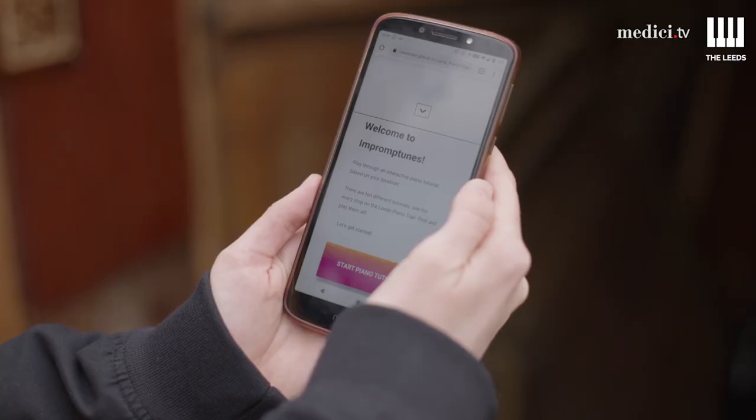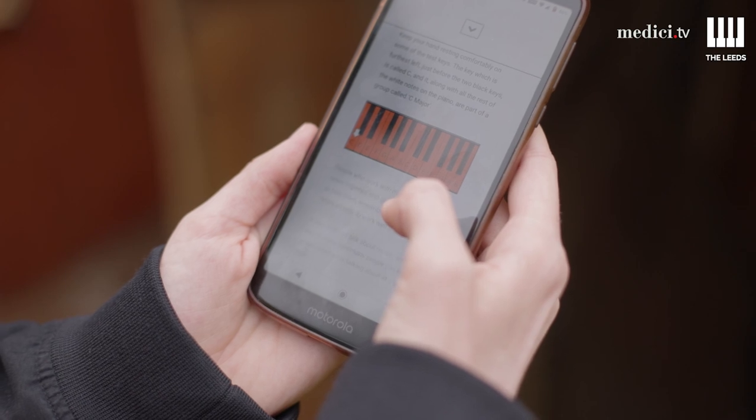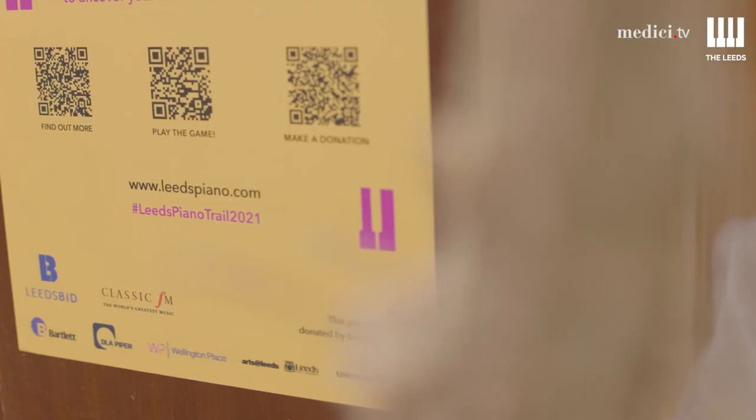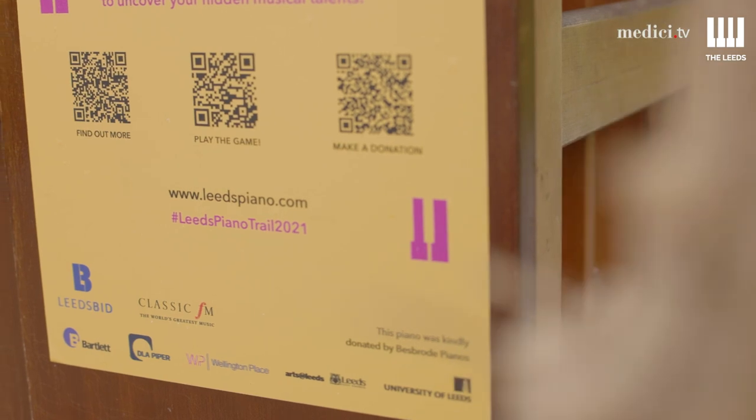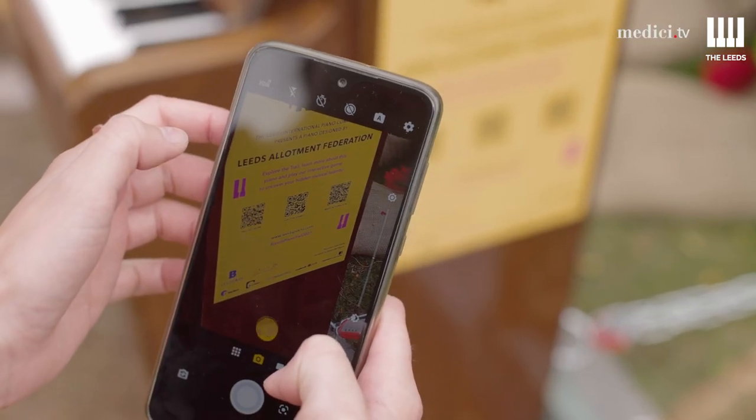My name is Laurence Owen and I'm the immersive technology artist for the Leeds Piano Trail. I developed Imprompt Tunes, which is a series of piano tutorials that you can access at all of the playable pianos across the city centre. Each tutorial teaches you a different basic aspect of improvisational piano.